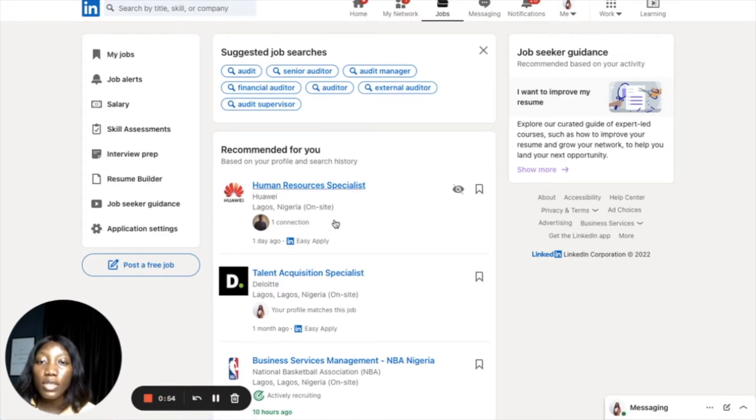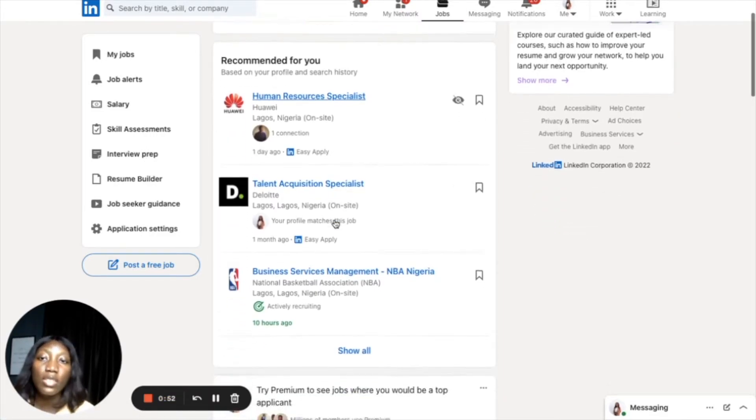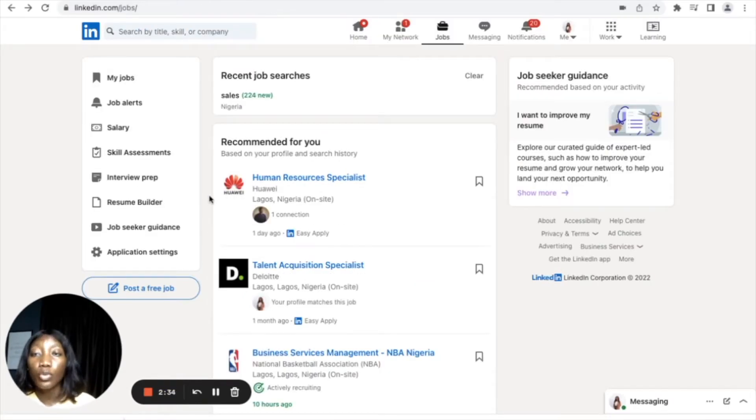Now let's navigate back to the job page. On this side you'll see jobs that have been recommended for you based on your profile and the keywords LinkedIn has selected from it. For example, based on my profile there is a job here for Human Resource Specialist. They are suggesting these jobs because of certain keyword indicators on my profile — that's why they think I'm probably interested in HR roles, talent acquisition roles, and things like that.